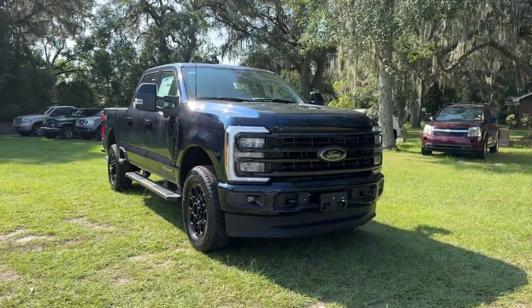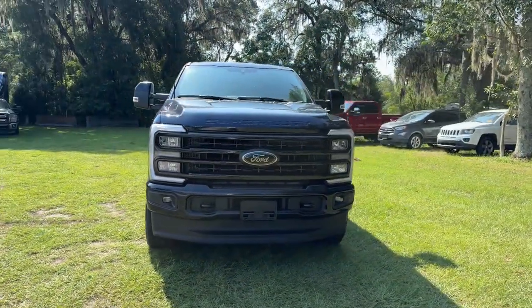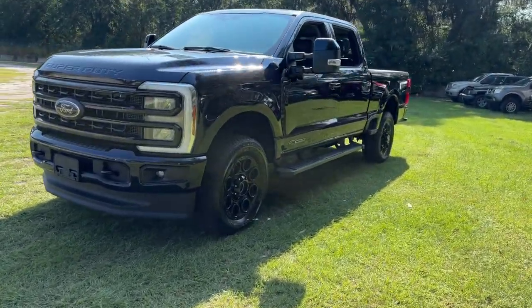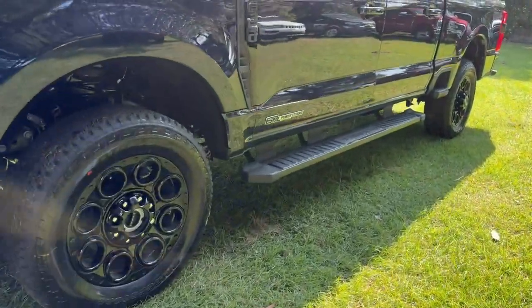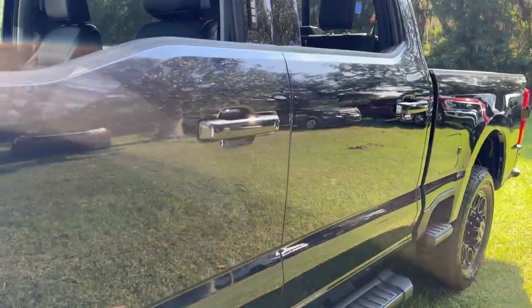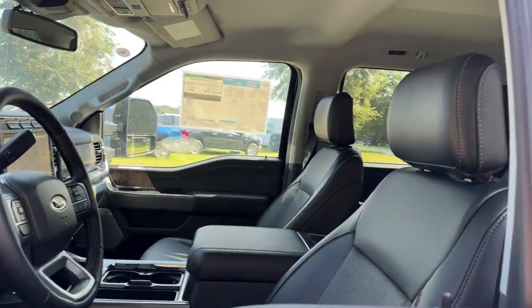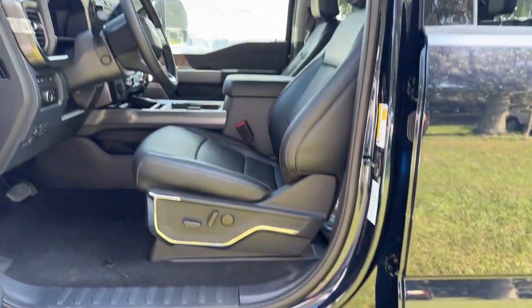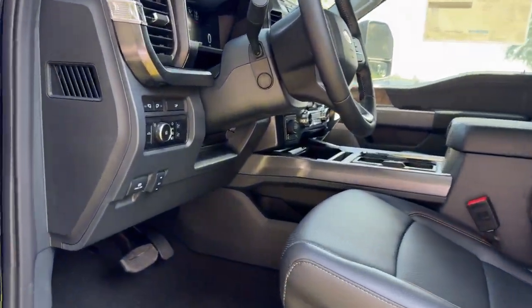Get into the 2024 Ford Super Duty. Take on the toughest jobs with confidence in this fully capable Super Duty. Rigorously tested to withstand extreme conditions, this heavy-duty pickup is ready to plow, tow, and haul while providing you with a comfortable cab and the technology to make your life easier and safer.